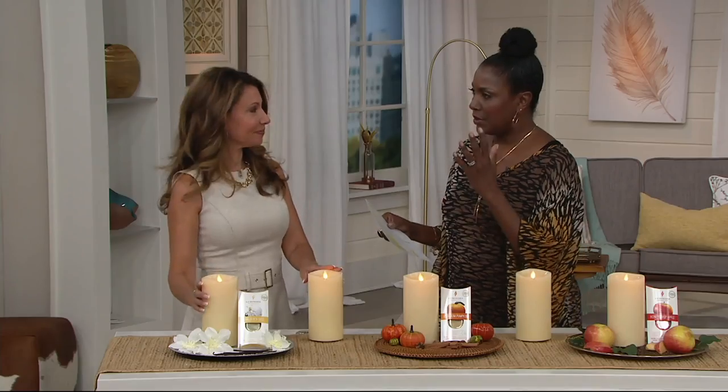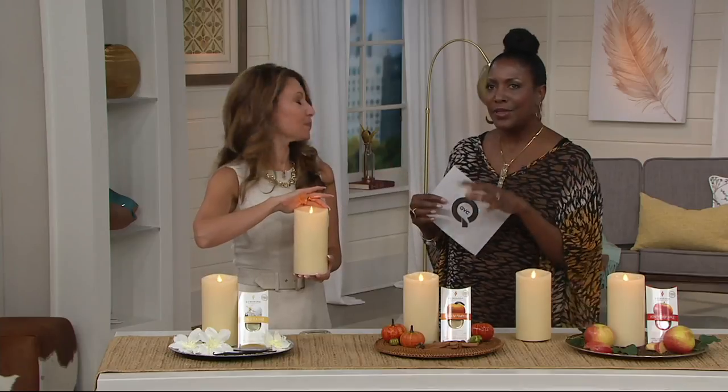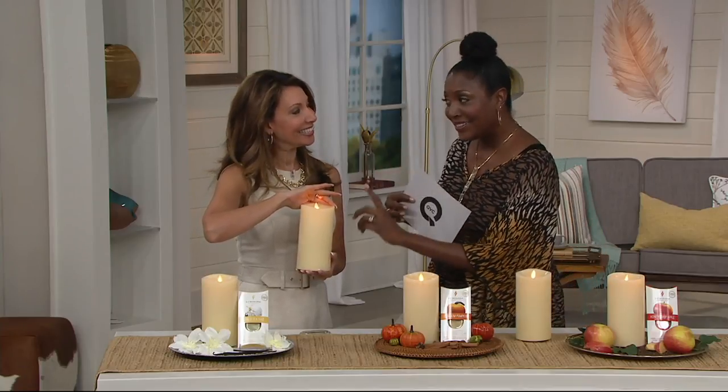We love Janine — she brings us some wonderful Luminara items and this one is really cool. It fills one of those missing gaps with the Luminara candles. We love them, they're flameless, they look like the real thing from the Imagineers — but there's no fragrance. But now there is.